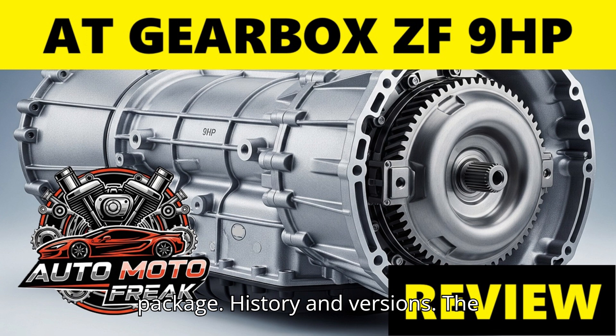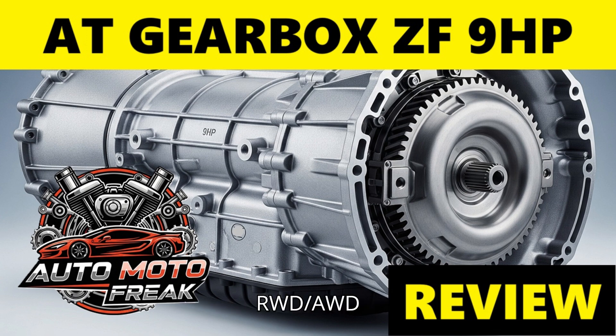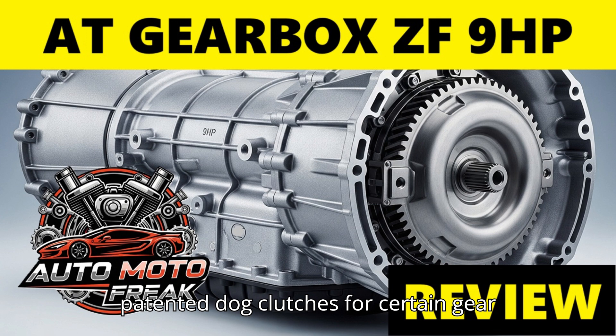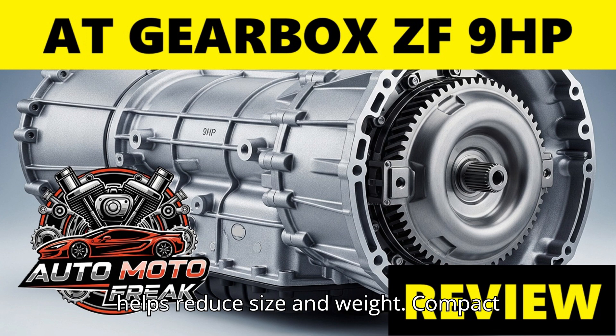History and versions. The 9HP was a departure from ZF's previous HP series, like the 6HP and 8HP, which were mainly for longitudinal RWD/AWD applications. Its compact design was achieved through innovations like dog clutches. Unlike conventional clutch packs, the 9HP utilizes two patented dog clutches for certain gear changes, specifically between 4th to 5th and 7th to 8th gears. This helps reduce size and weight.